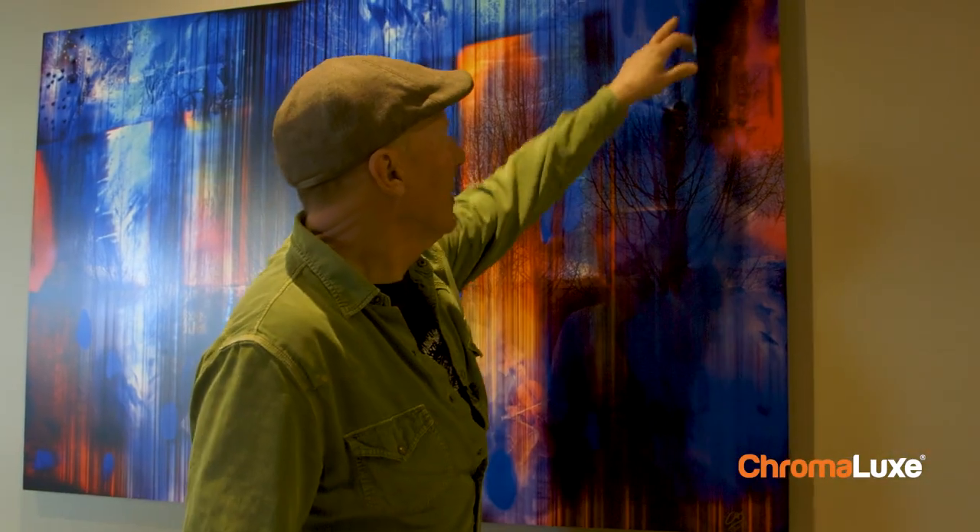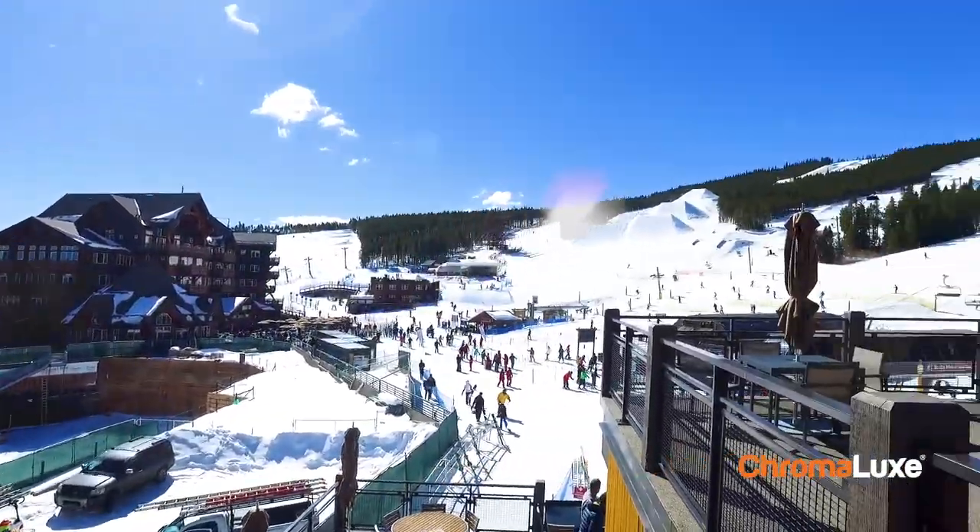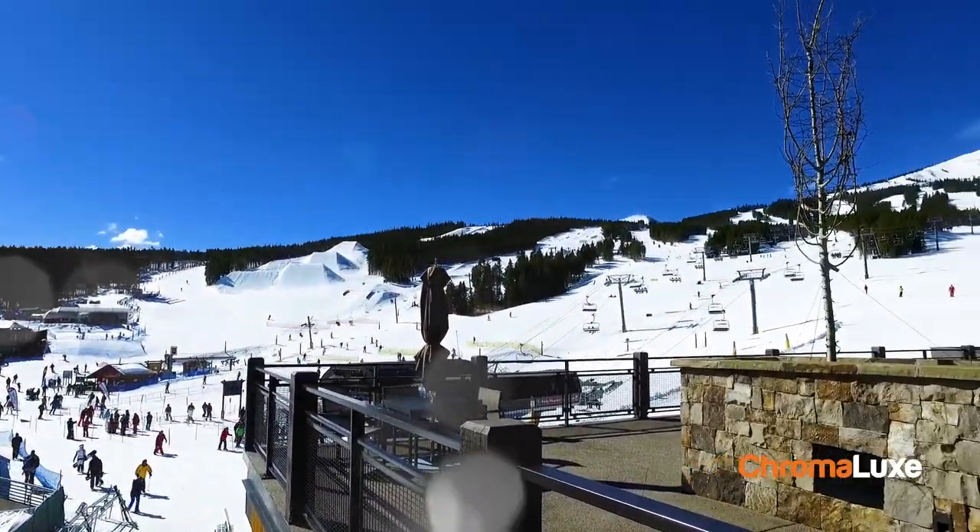Having Chromalux products on the wall up there really gave that condo development value for their end customers — the look. This is becoming part of the art industry, the design industry, and the signage industry. It's the next level. It's the new place, and you've got to try it — it'll bring a whole new idea of what your potential is.